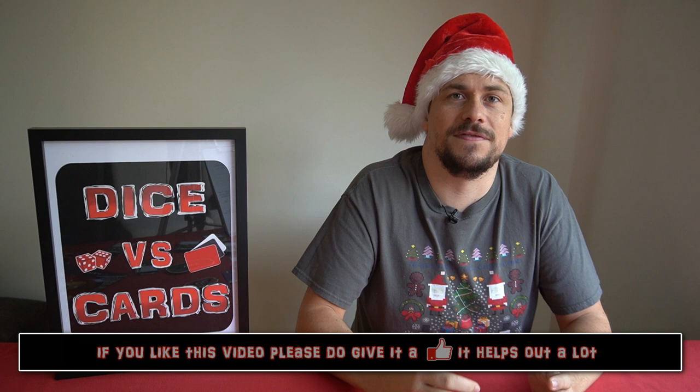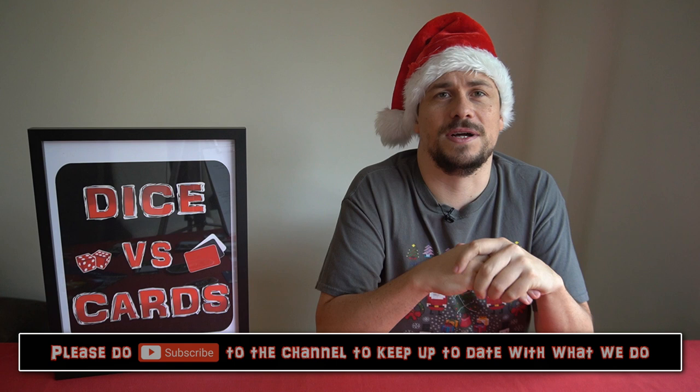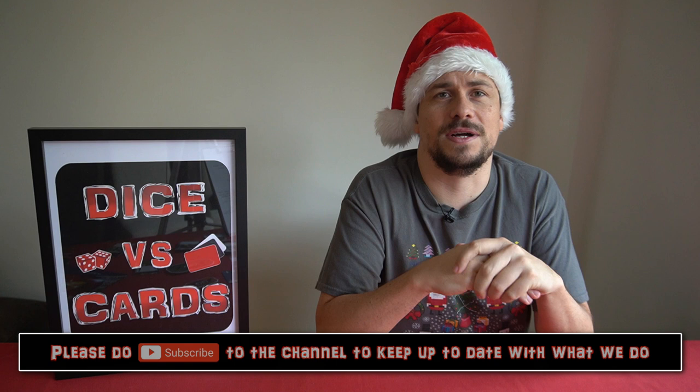This, the final video in our gift idea series, we're going to be giving you ideas for stocking fillers. As you'd imagine, these are going to be small portable games that you can give to any of your loved ones — straight out of the box, quick to the table no matter where you're playing. So let's get to the list.